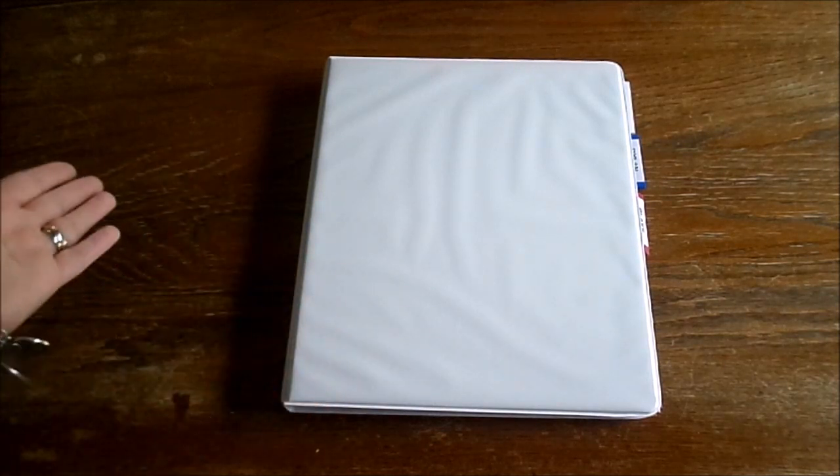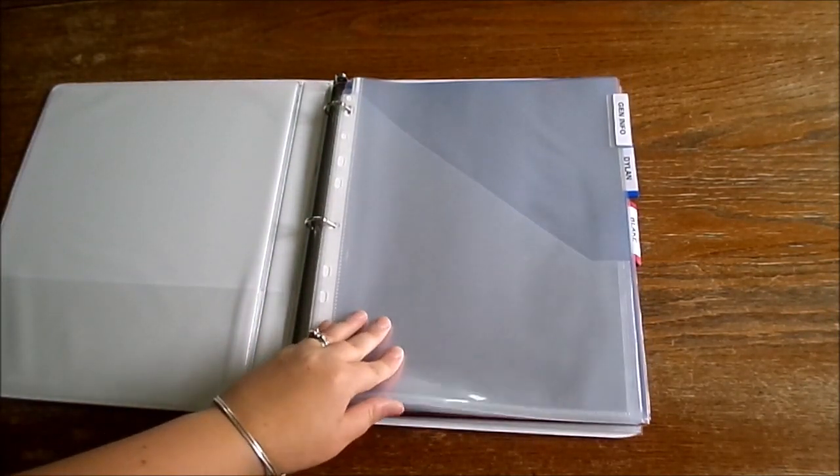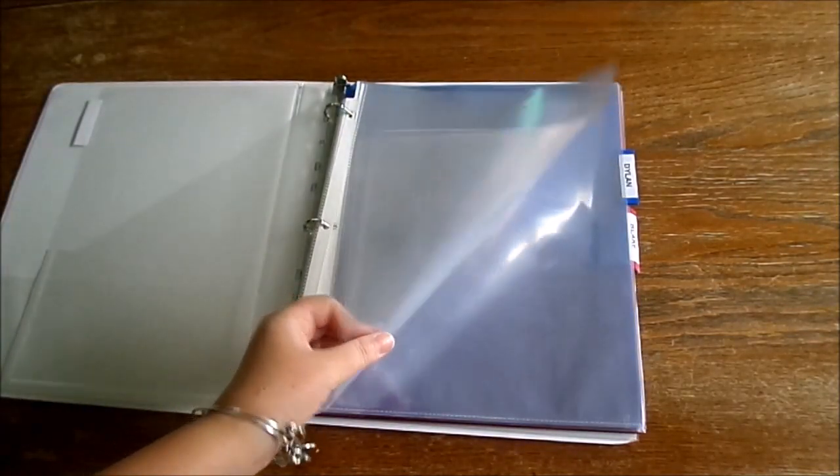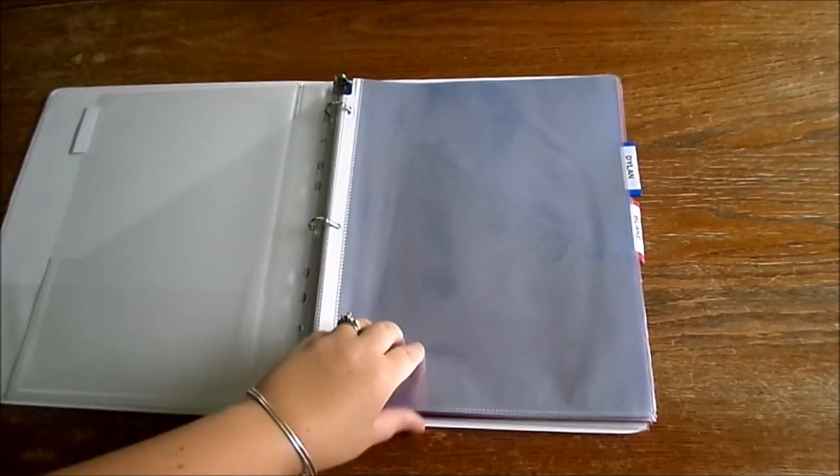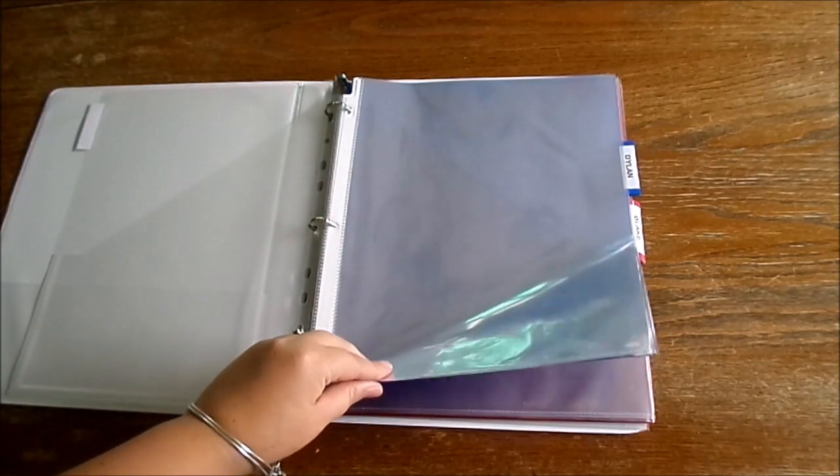It doesn't have to be anything fancy — this is just a simple binder from Walmart — but it made such an improvement last year that I'm definitely going to implement it again this year. I went ahead and got a few dividers. The first divider is for general information. I have a few page protectors here, and when the school's class schedule comes in — usually around the first day of school — they'll come home with a schedule of their day, music days, art days, gym days, the school handbook, school rules — all of that general information goes right into this first section.